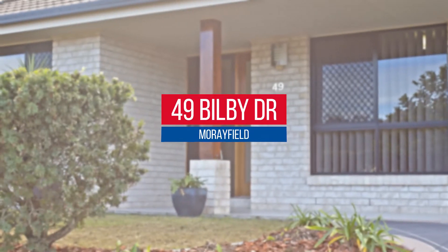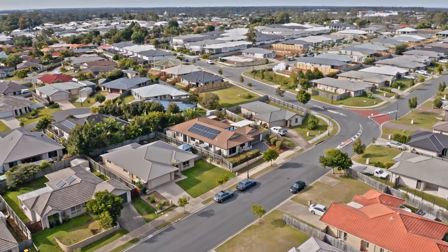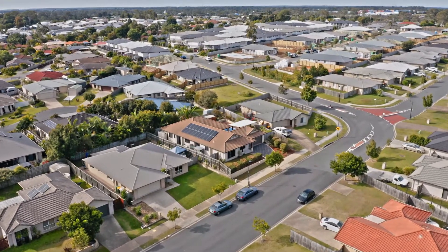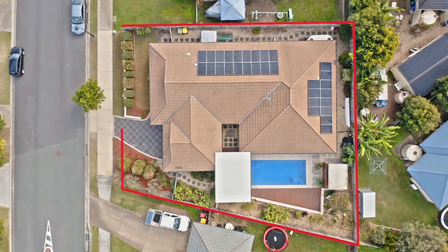Built in 2009 and boasting 271 square metres of under-roof living with a low-maintenance landscaped yard, set on a brilliant 705 square metre fully fenced block.